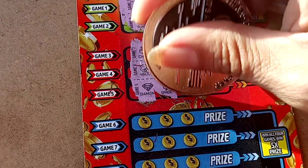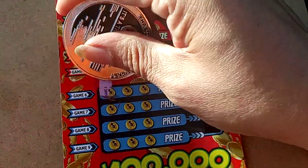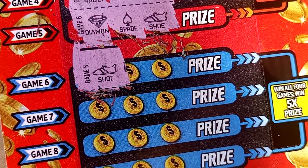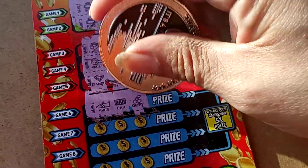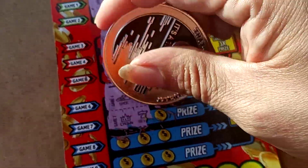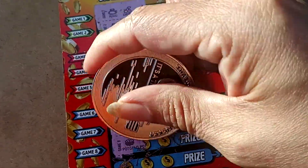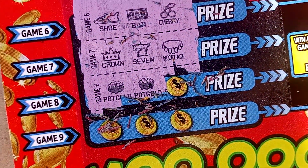Let's see. Guess not. Come on. A shoe — that's a funny looking shoe. And a bar and cherries. Looks like we're not going to win five times the prize then. Oh, we've got a possible! We've got a possible!